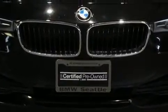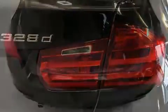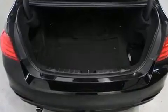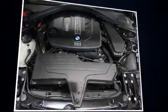A turbocharger further enhances performance while also preserving fuel economy. BMW prioritized comfort and style by including an automatic dimming rearview mirror, an outside temperature display, automatic dimming door mirrors, heated door mirrors and power front seats.